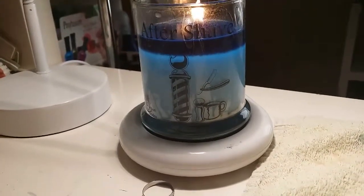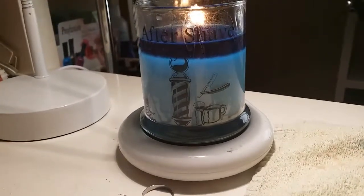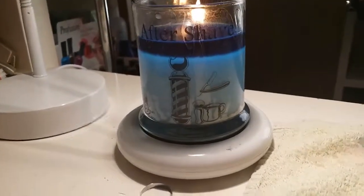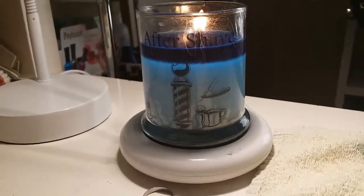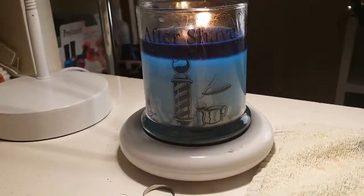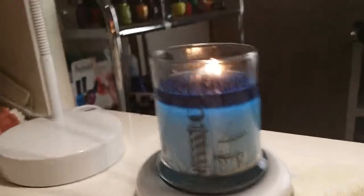All the other candles they have smell really really good to me, but I personally do not like this one or the chocolate milk one. But aside from the smell, sometimes you're gonna get a smell that you particularly don't like. That doesn't mean that someone out there wouldn't like this one.